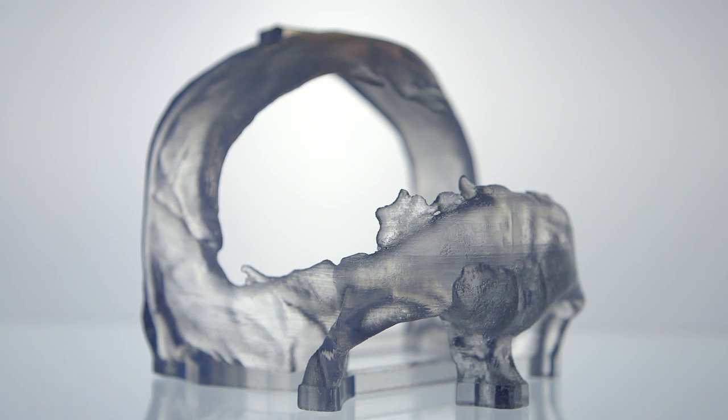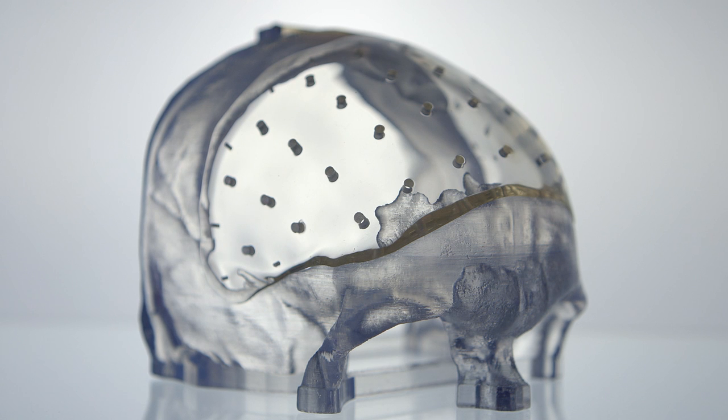A lot of Anatomix products that we manufacture are custom made or patient specific. These implants are derived from a patient's own CT scan.